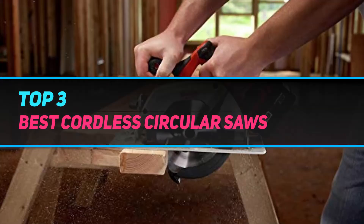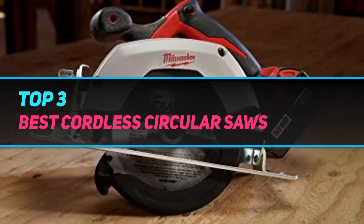Hi guys, welcome back to my channel. In today's video, we're going to check out the top 3 best cordless circular saws.